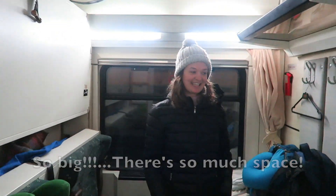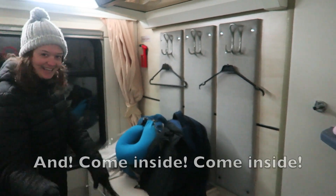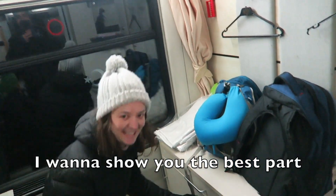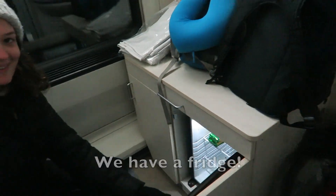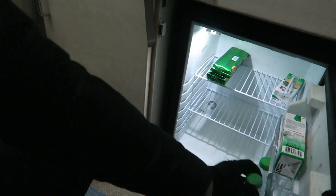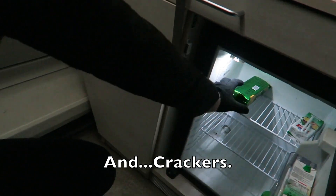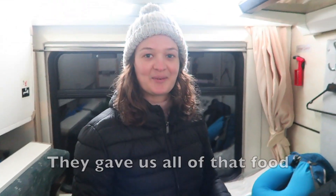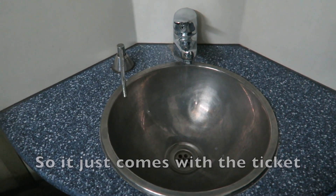There's so much space and there are some hot crackers here. I want to show you the best part — we have a fridge! There's Rakiya, vodka, Corona, water, juice, and crackers. They gave us all of that food. It comes with the ticket. And there's a little sink in here too.